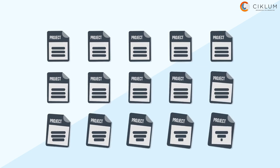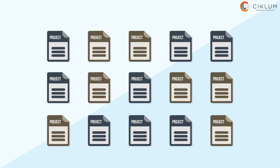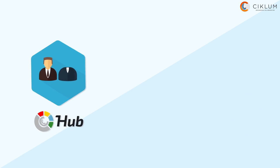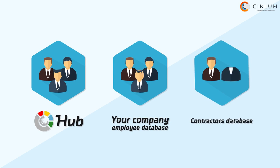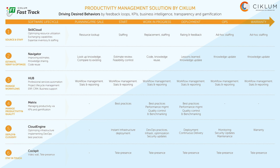Hub helps you to manage multiple projects and identify the most profitable areas to focus on. It's possible to use your company employee database as well as an extensive contractor database. Hub is designed to be a command center for your business, where all the information is collected and aggregated, enabling the business to make proper decisions very fast.